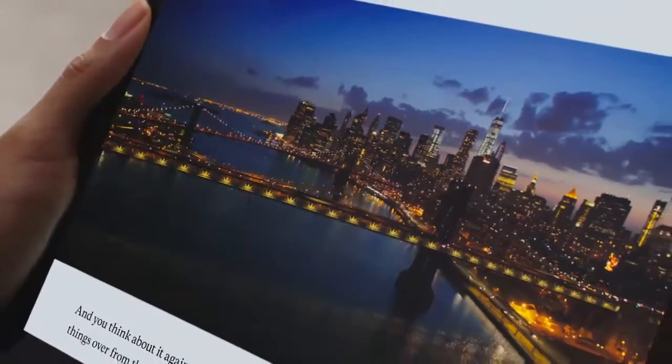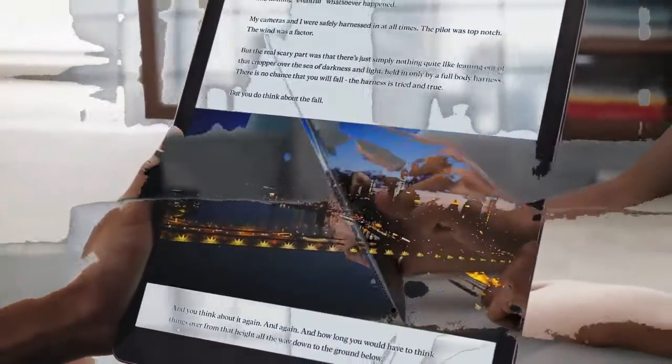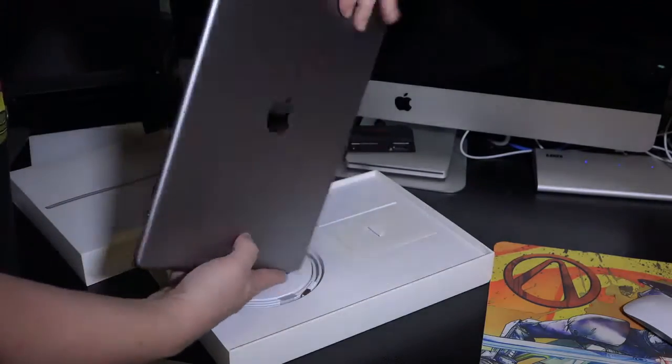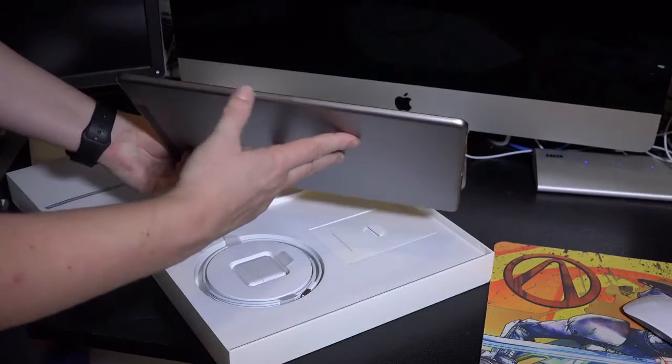After contacting the folks at Shipworks, I was able to get some interesting information about the A9X chip that powers the recently launched iPad Pro, as well as a die shot of the chip that I am allowed to publish for your viewing pleasure. Without further ado, let's get to the good stuff. Following is a die shot of the A9X, courtesy of Shipworks.